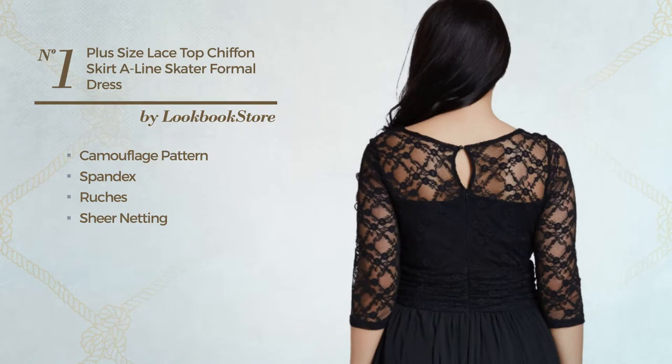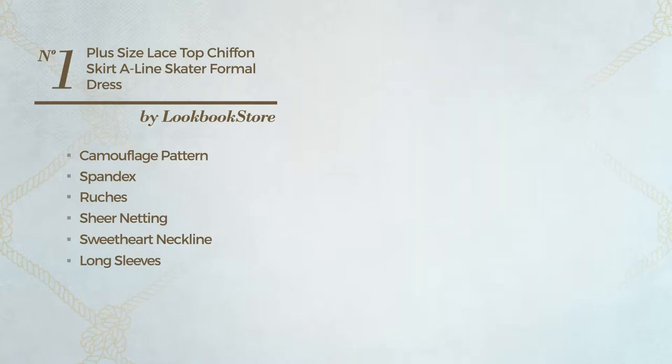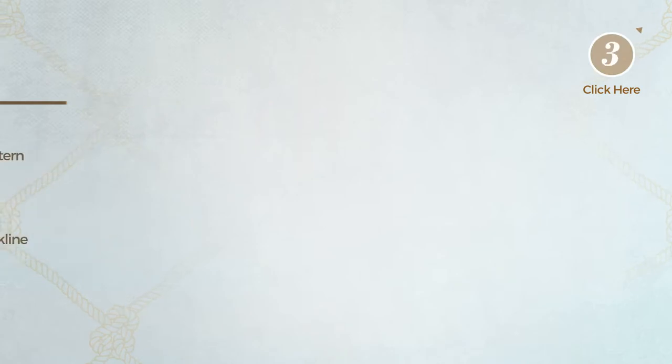This dress includes: sweetheart neckline, long sleeves, lace bodice, keyhole back, empire waistline, fully lined, lace top and concealed zipper. Available in 5 more colors.